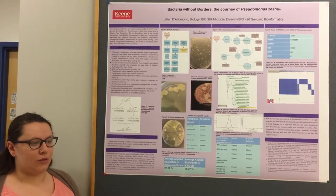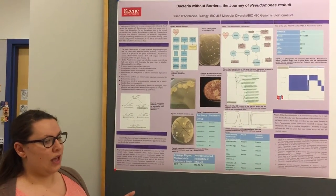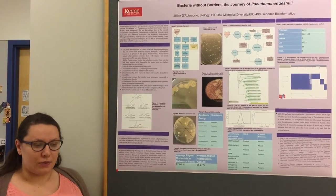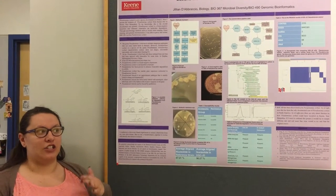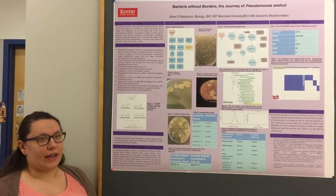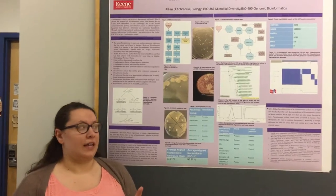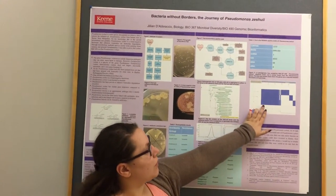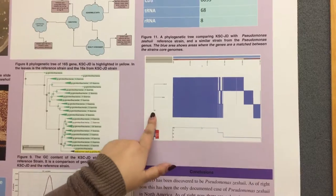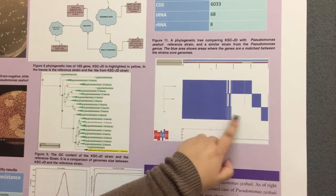From there I ran a program called Roary, which compares everything. I took the reference strand, my strand, and a Pseudomonas latoya strand — which from one of the papers I was reading is genetically similar. I put the files from Roary into a program called FastTree, which gave me a phylogenetic tree comparing all three strands. As you can see here in blue, it shows where the gene areas match between the strand genes and the core genomes — this is the reference strain and this is mine. You can see it has a lot of similarities but they all break up right here in the middle and then meet up again.